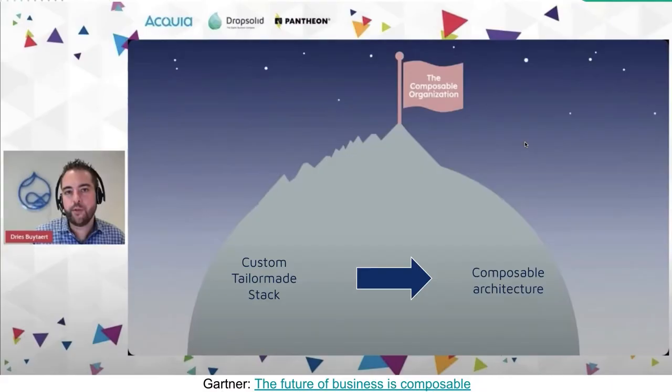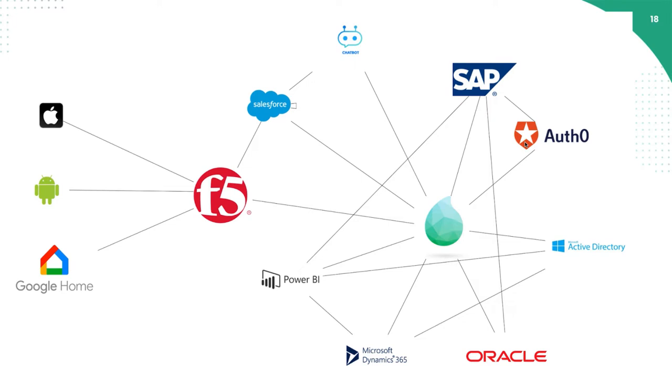In the past, they used to have a custom tailor-made stack doing all this — I think it was .NET — and they had an in-house developer maintaining all that. But more and more, the trend is that companies are going to a composable architecture. Companies are using a Mautic provider, Microsoft Dynamics, OAuth or SAP for the ERP system, and all these kinds of tools. Dropsolid, with the Digital Experience Platform, is also an important player in their set of capabilities.